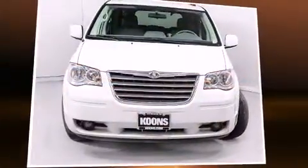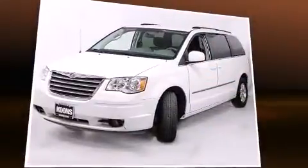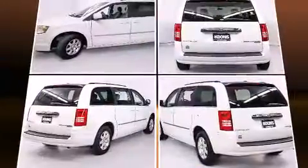Experience driving perfection in the 2009 Chrysler Town & Country. Smooth gear shifts are achieved thanks to the refined six-cylinder engine, and for added security, Dynamic Stability Control supplements the drivetrain.